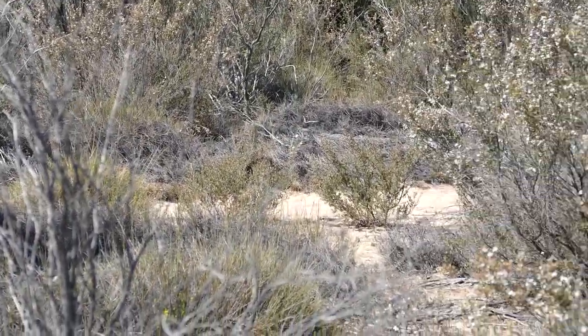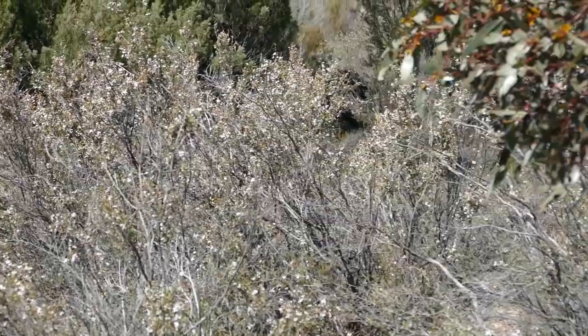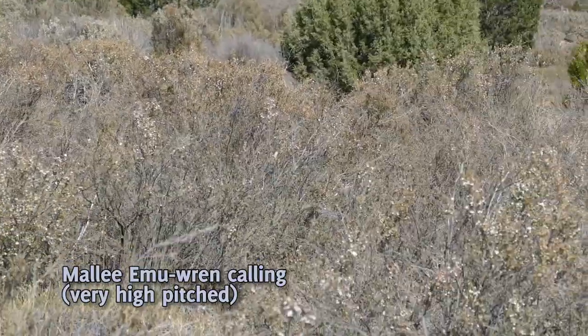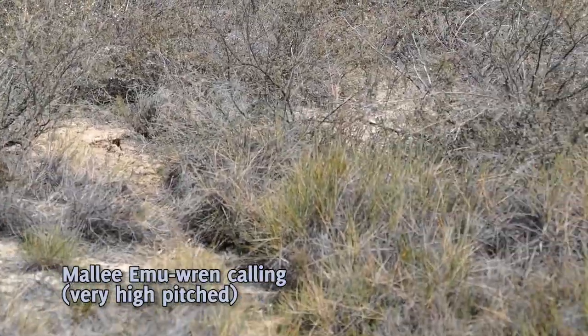That's the Discovery Track. I'll just turn around south again — that's kind of where the Discovery Track's going down there. I can still hear them calling, at least one of them.